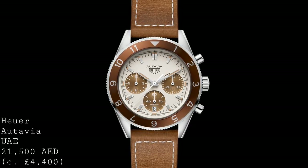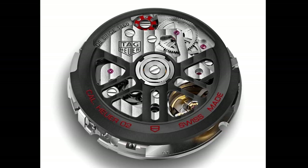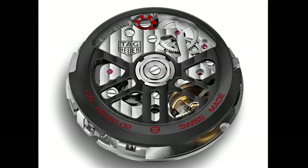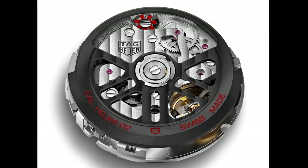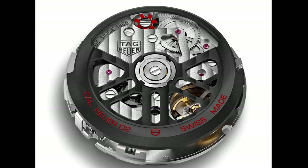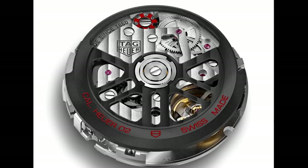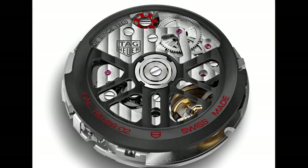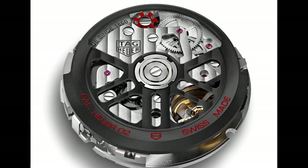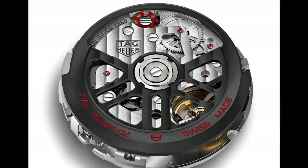Internally the watch remains the same, with the very well-made Heuer 02 movement, which is the movement of choice inside the Autavia range as an automatic chronograph, with a nice sub-dial arrangement, a 60-hour power reserve, and a column wheel clutch — all areas which add to the value. The price is 21,500 AED, which is just under £4,400. There isn't really that much of a price increase compared to the standard model, though of course it will be limited to 150 pieces and sold only in the United Arab Emirates.